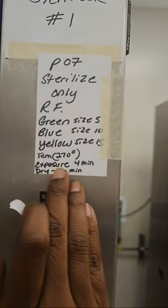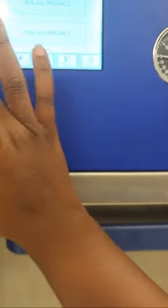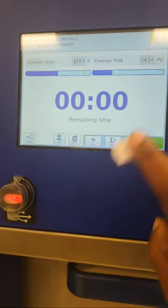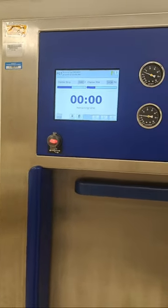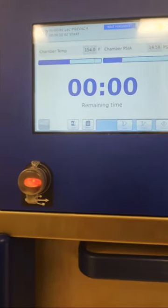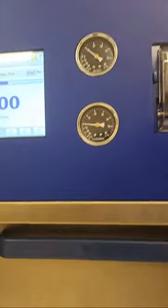We're running the sterilizer on setting number seven. There's a dropdown for different pre-vac settings, but we're instructed to use seven. It'll hit a temperature of 270 degrees for four minutes and then a 30-minute drying time. So I really don't need to be in here waiting. I'll hit start and confirm the number seven pre-vac setting — and now it's just going to run.